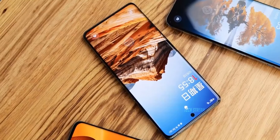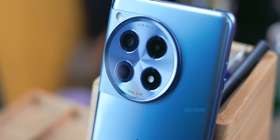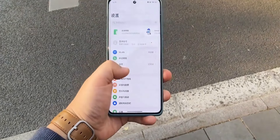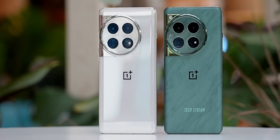The OnePlus 13 series is going to launch soon and we will get to see the next-gen OnePlus 13 and 13R. More people are interested in the 13R as it will offer the best specs in the affordable segment. However, there is another device with the same specs as the 13R currently available in the store, which is the OnePlus 12.